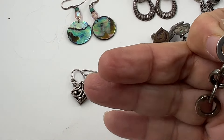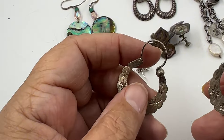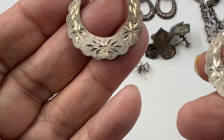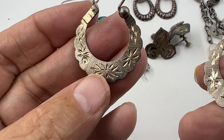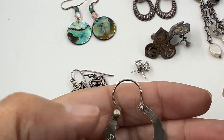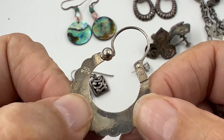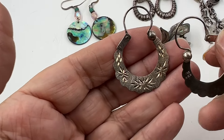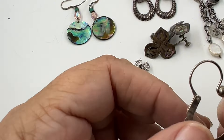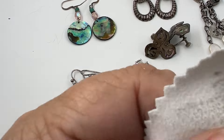These next ones are pretty and very thin - you can see the etching in them. One looks kind of gold and this one looks more silver. It says 925 Max on them. They are pretty hoops with a floral etching - that's gorgeous.